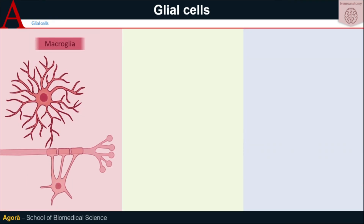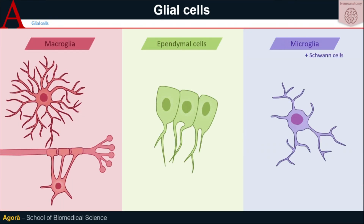Gliocells can be mainly divided into macroglia, ependymal cells also known as ependymocytes, and microglia including Schwann cells.